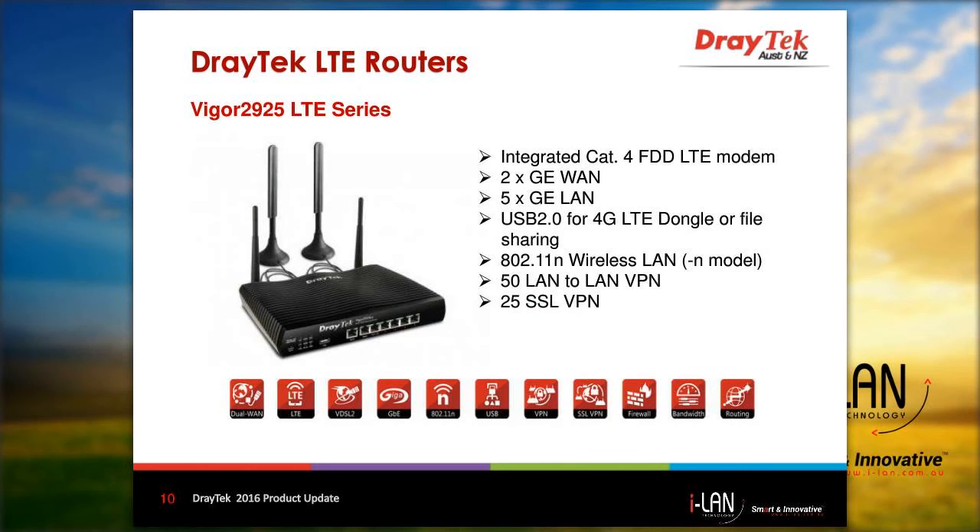Next we have the broadband version, which is the Vigor 2925 LTE series. Some of the main features include, similar to the 2860, an integrated Cat4 LTE modem, 2 gigabit Ethernet WAN interfaces, 5 gigabit Ethernet LAN ports, a USB 2.0 port for 4G LTE dongles or file sharing, 802.11n wireless LAN for the N model, 50 LAN-to-LAN VPNs, and 25 SSL VPNs.